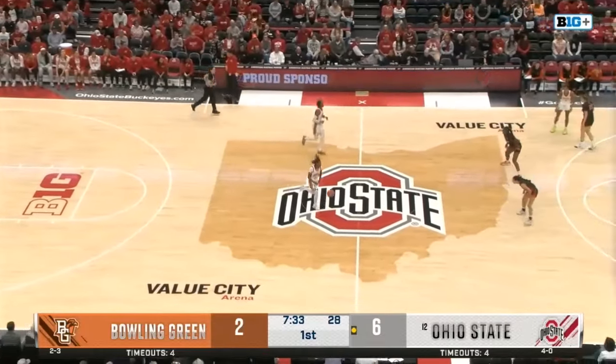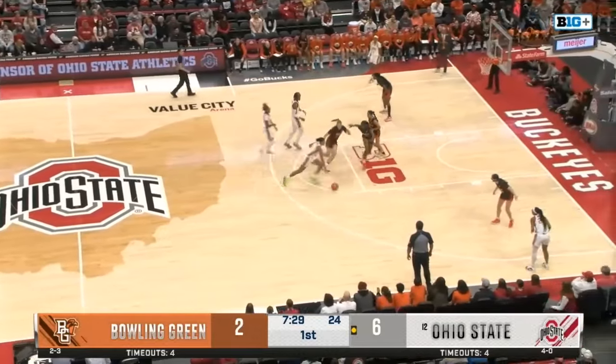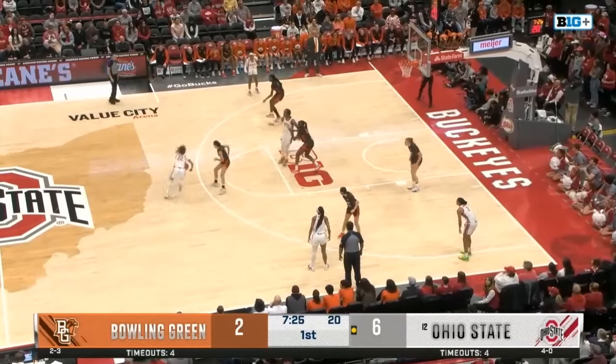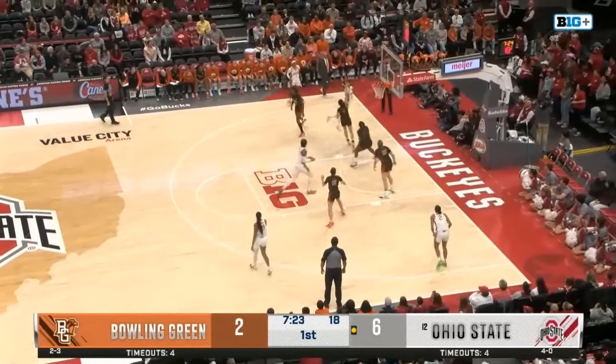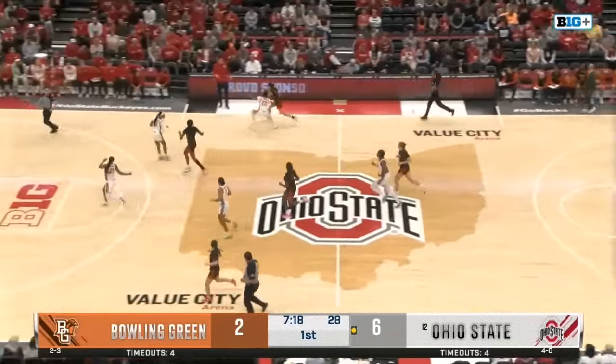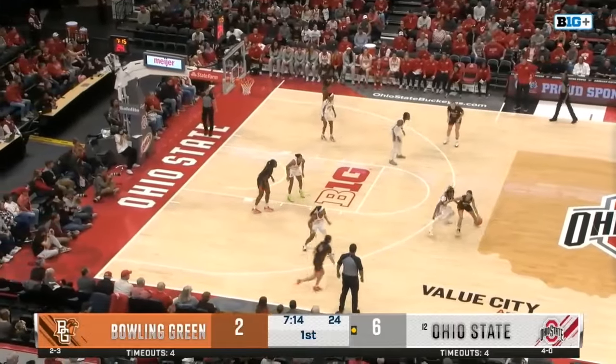Taya Ellis comes in for Erica Porter after the turnover for BG. That's an early one — Ohio State on a 6-0 run the past minute. Cayman drives at the screen, chucks one up off the back. Here comes Velasco on the Falcons. There's going to be a lot of guard play in this one.